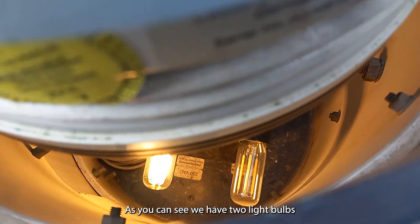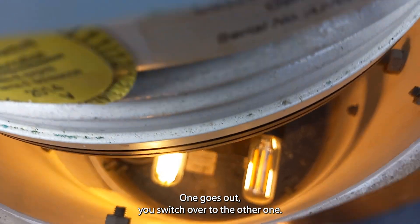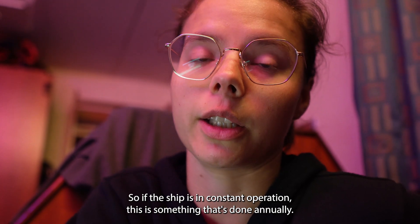As you can see, we have two light bulbs that light the magnetic compass down on the bridge. If one goes out, you switch over to the other one. If the ship is in constant operation, this is something that's done annually.